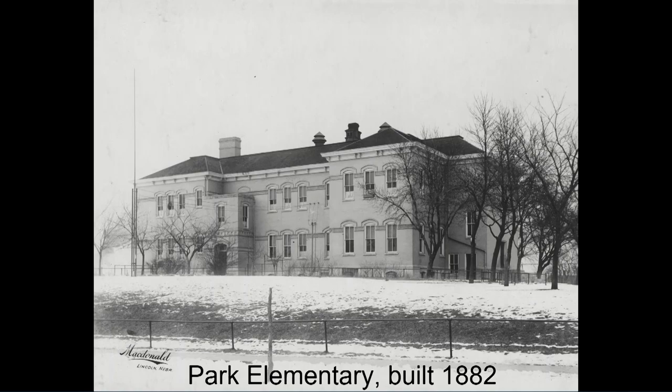Another of the very early buildings — we're in the 1880s. The city has grown fairly rapidly through the 1870s and then just explodes in the 1880s. Population has reached about 13,000 by the 1880 census and 55,000 by the 1890 census. So they're building schools almost every year to keep up with population growth. Park Elementary of 1882 sat right on the north edge of what was originally called Lincoln Park, or F Street Park — today Cooper Park — and still today Park Middle School sits there.